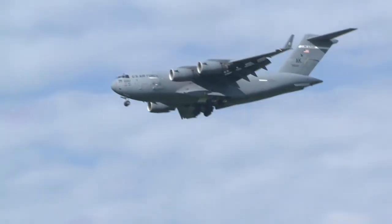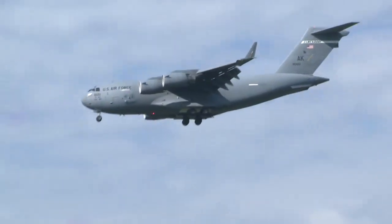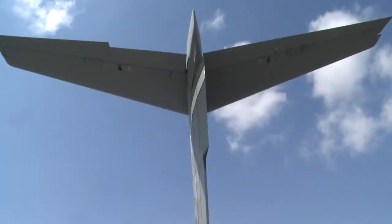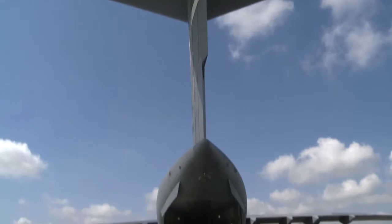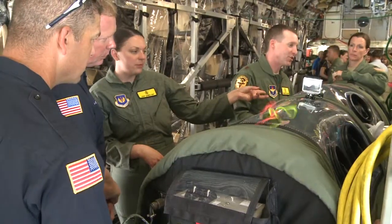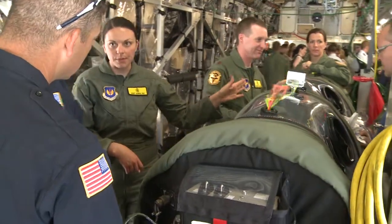This C-17 will be the vehicle that brings military personnel who have been infected with a contagious disease in foreign lands back home. The current Department of Defense policy was to treat infected patients in place, but after last year's Ebola outbreak in West Africa, all of that changed.